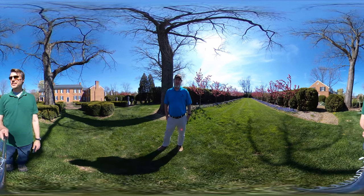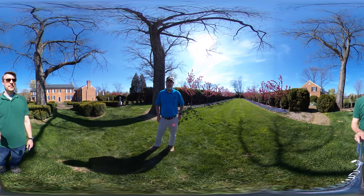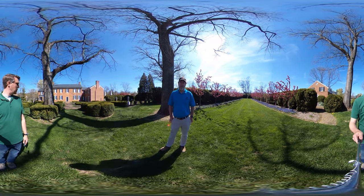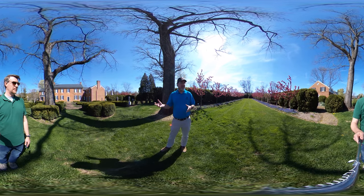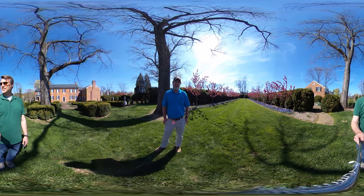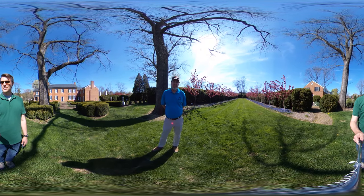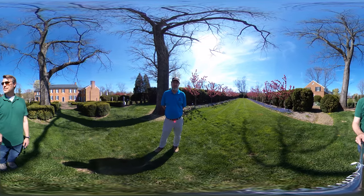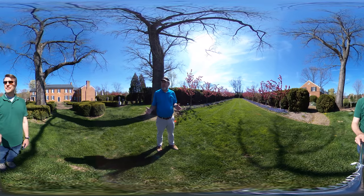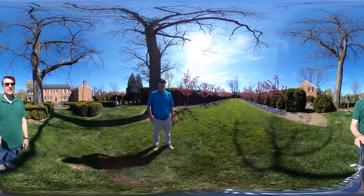Where we're standing is in the Grand Alley. It comes right out the back door of the house. There's a small knot garden here — boxwoods planted in patterns. Beyond that, down the Grand Alley, we have 26 centurion crab apples with grape hyacinths flowering underneath. The crab apples are pretty much hitting peak bloom right now, which is a big showstopper moment when you come out the back door.